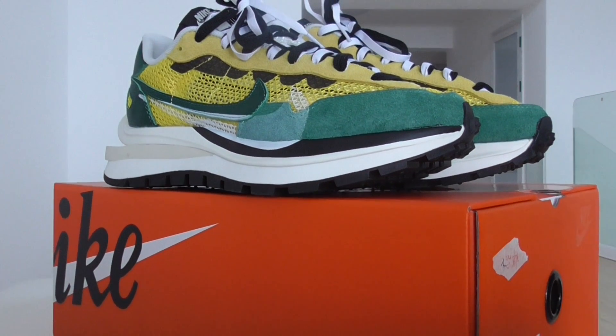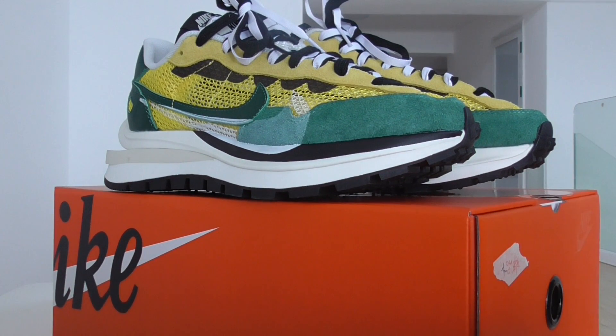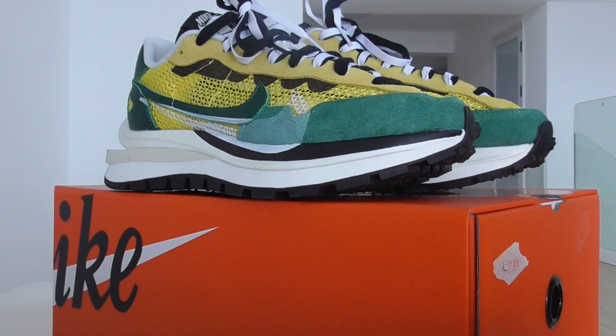Hey, YouTube. Welcome back to my channel. Today I got the new sneakers to make a short review.